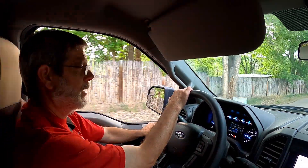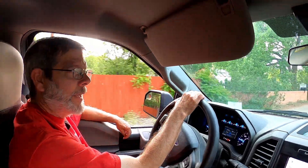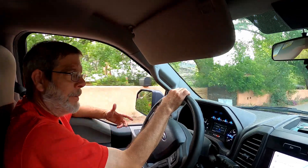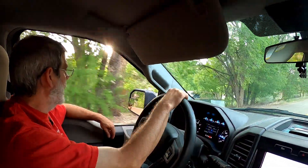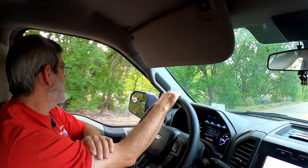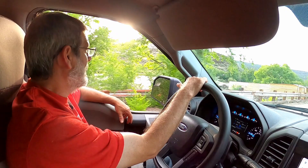We're going to a recreation area called Pillar Campground — P-I-L-A-R — right down along the Rio Grande River, about 15 miles south of Taos, New Mexico. This is where we're going to camp for the night.